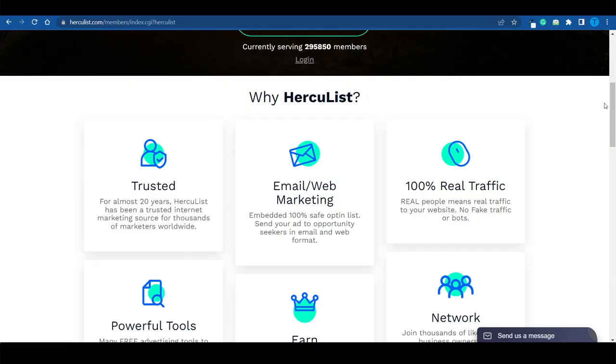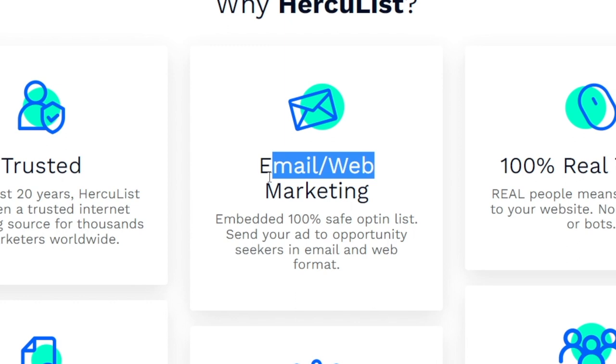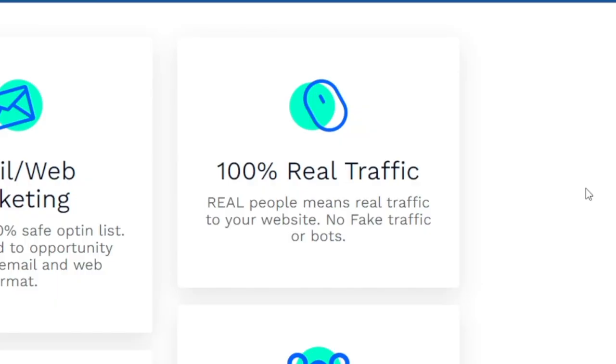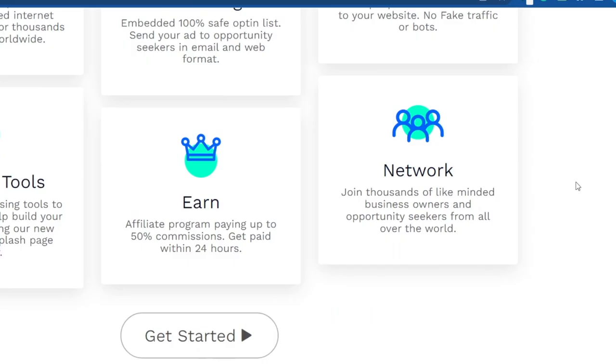As the title of this video might suggest, the main tool we're going to make use of is called Hercules Plus. This is just an email and web marketing tool that's going to help us get in front of a lot of people, because Hercules has basically got a huge database of email addresses that we can take advantage of. This is 100% real traffic — they are not going to boost your numbers with any fake traffic or bots. You will get in front of real people who can actually purchase from you, and that is where the opportunity lies.